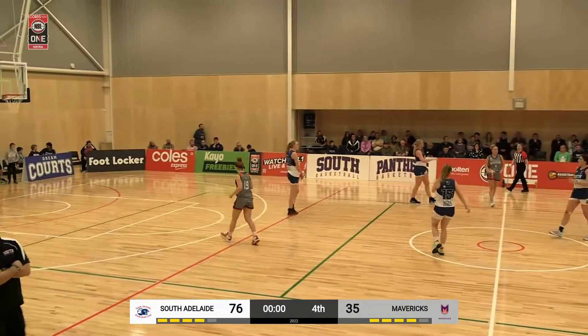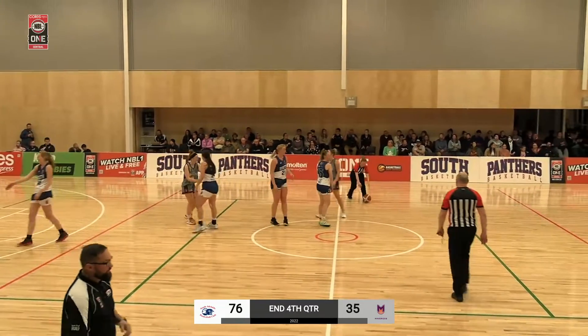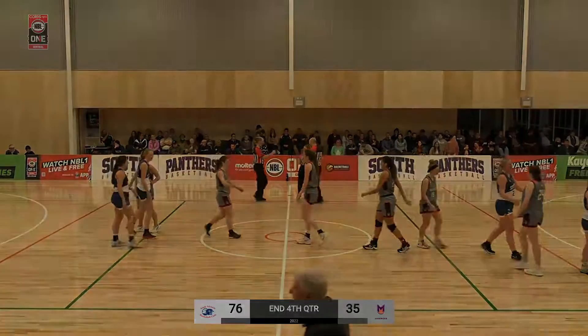Yeah, you're right — reverse layup, that was Johnson, wasn't it? Are they going to even take a shot? No, well, fair enough. There's your ball game — it was a dominant effort by South Adelaide from go to woe.